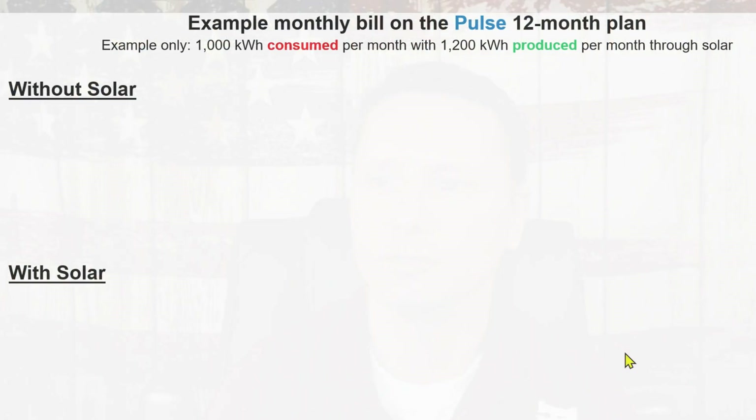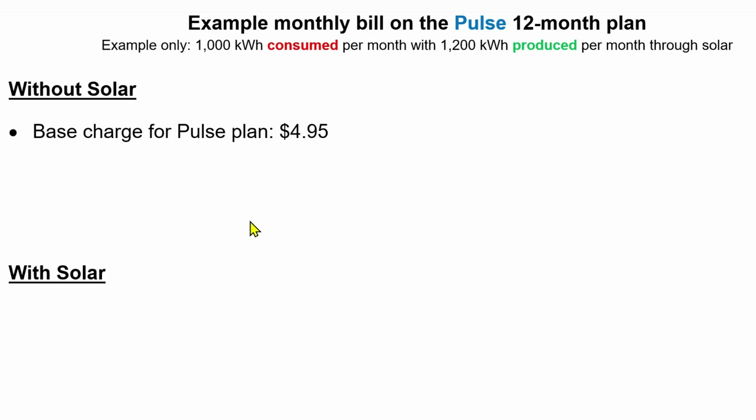In this example, we're going to assume that we are on the Pulse 12-month plan. We're going to assume that we consumed 1,000 kilowatt hours this last billing cycle, but that we produced through our solar 1,200 kilowatt hours during that same billing cycle. Even if you're without solar, we could still run this model and it will look very similar. We see our base charge for our Pulse plan, which is $4.95.